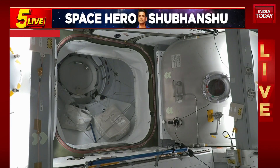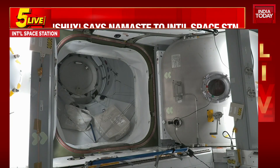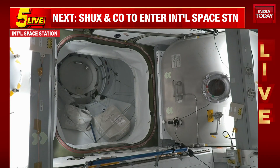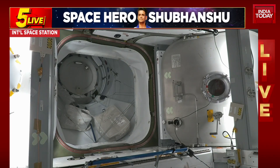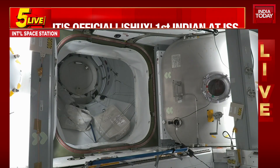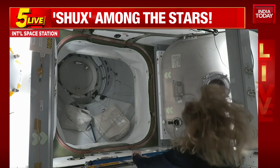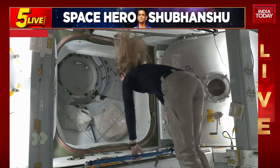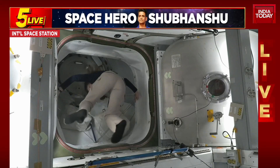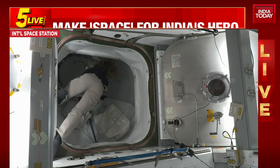Now it is those hatch opening procedures and leak checks that the crew is currently working through aboard the International Space Station. Nicole airs once again floating into that pressurized mating adapter and continuing those hatch opening procedures to welcome Axiom Mission 4.